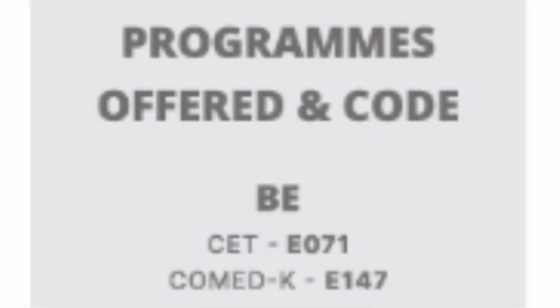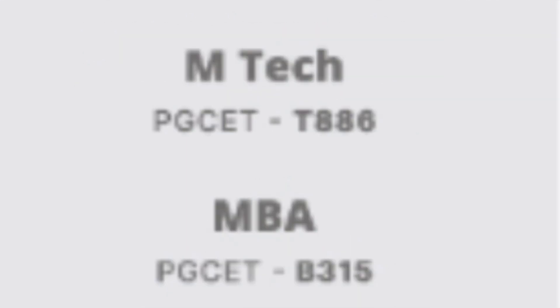Before discussing fee structure, let me cover the program codes. For B.E. through KCET, the code is E071, applicable only for Karnataka domicile students. For All India quota through COMEDK, the code is E147, with a minimum criteria of 45% in PCM. For M-Tech, the code is T886, and for MBA it is B315.